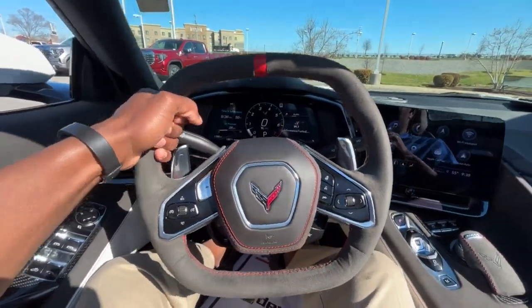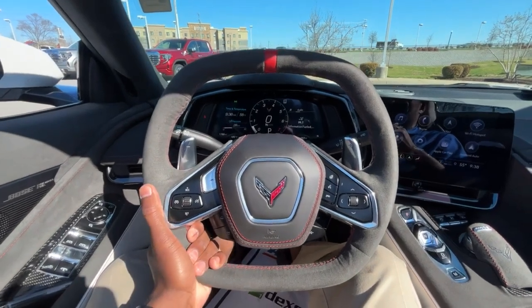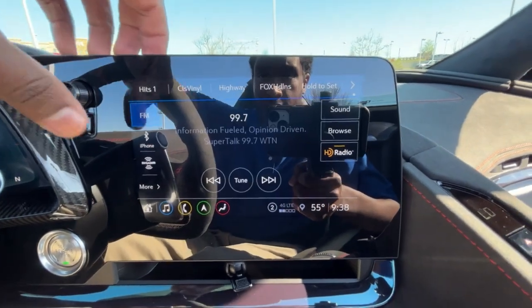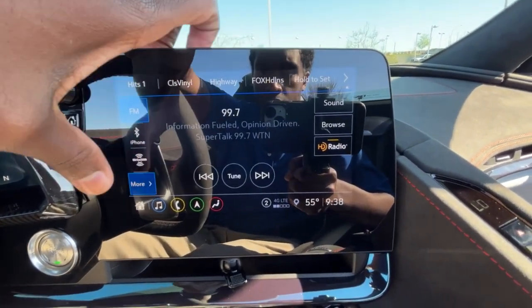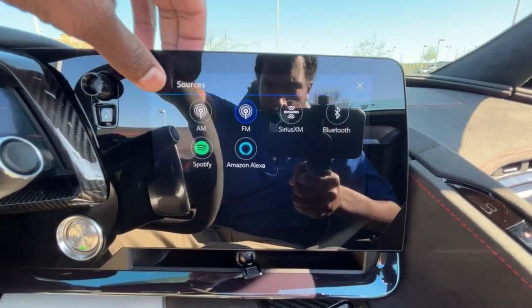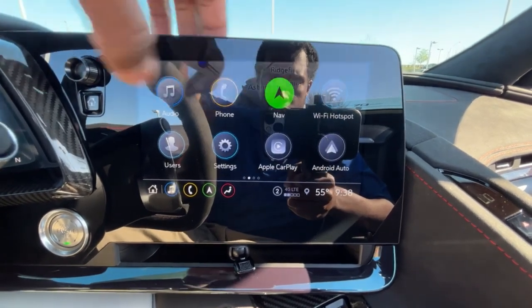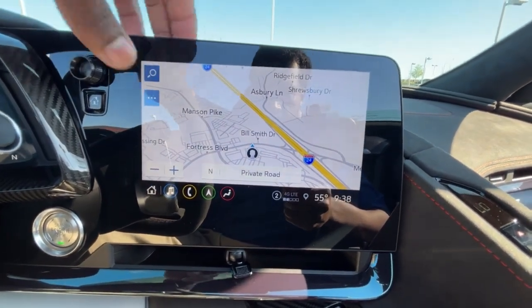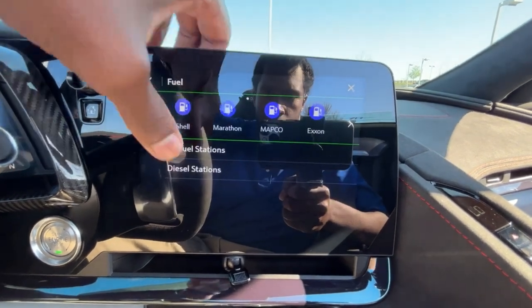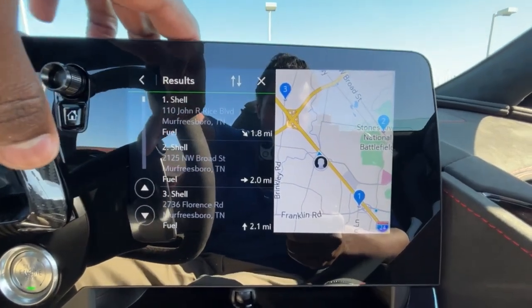We do get this nice sport flat-bottom steering wheel — love it or hate it, I actually do like it for driving. Over here is an 8-inch screen. We get AM/FM/XM radio along with Bluetooth audio. We have Spotify and Amazon Alexa as well if you have those subscriptions. We also get wireless Apple CarPlay and wireless Android Auto.